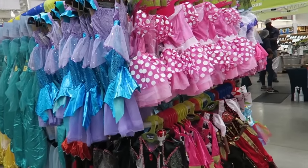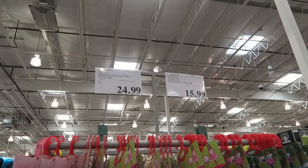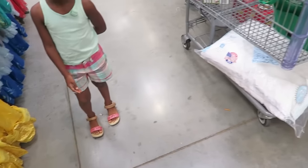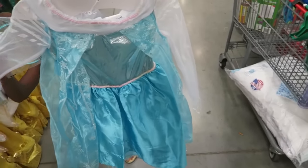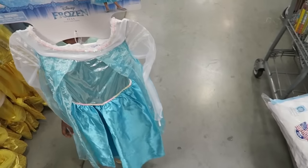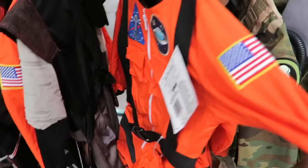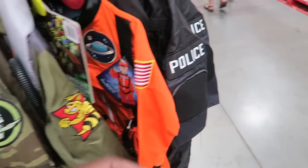We're going to let the girls pick out their Halloween costumes here at Costco. They have a nice variety from $15.99 to $24.99. Zara picked Elsa — Queen Elsa! We can also use it when we go to Disney, and it comes with a crown. It's beautiful. It's so interesting how for little girls they all want to be princesses, while boys get to be firefighters, astronauts, or police officers.